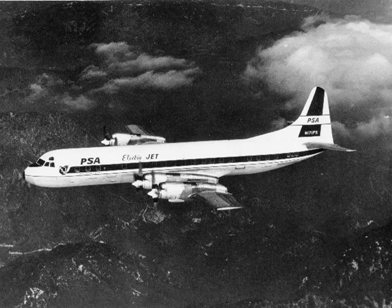Lockheed was awarded a type certificate by the Civil Aeronautics Administration on 22 August 1958. The first delivery, to Eastern Airlines, was on October 8, 1958, but it did not enter service until January 12, 1959.